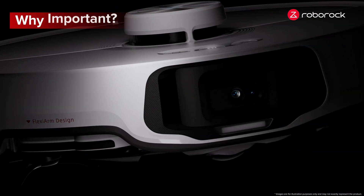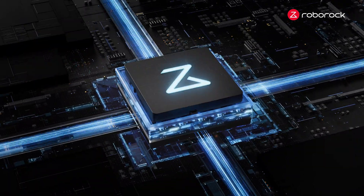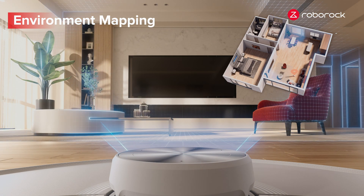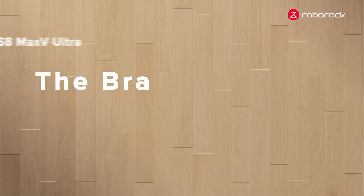Why are navigation and obstacle avoidance systems important? They act as the brain of smart vacuums, enabling them to locate themselves, map out the environment, and calculate the optimal cleaning path. The brain for clean living.